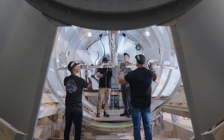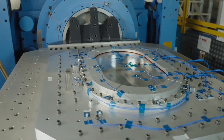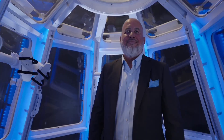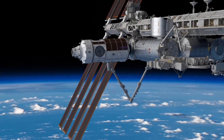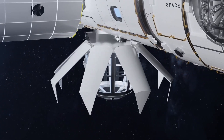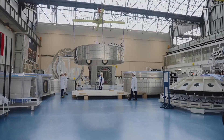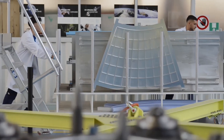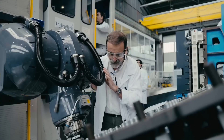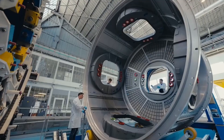Axiom Station has been designed to offer an environment where astronauts, researchers, and private travelers can coexist in comfort. High-speed Wi-Fi, large panoramic observation windows, and customizable interiors will make life in orbit feel less like a cramped spacecraft and more like a futuristic space habitat. For researchers, this opens the door to pharmaceutical developments and new materials research. For businesses, it promises opportunities in product innovation and media production from space. Ultimately, Axiom Station is humanity's first true step toward building a permanent presence in space.